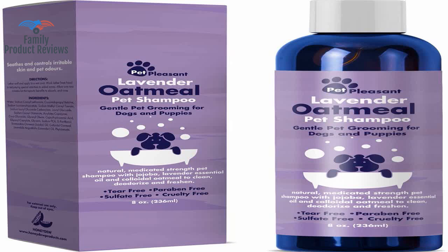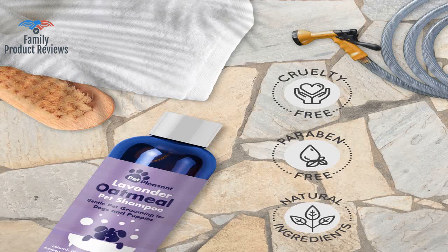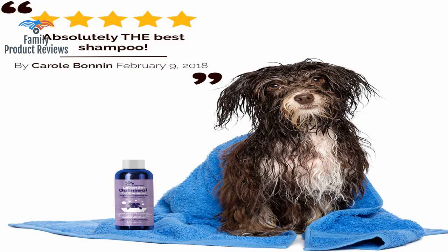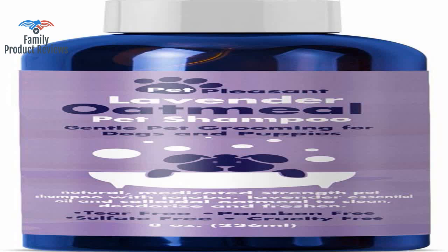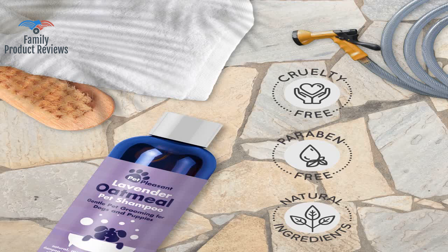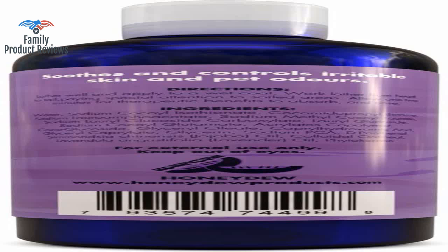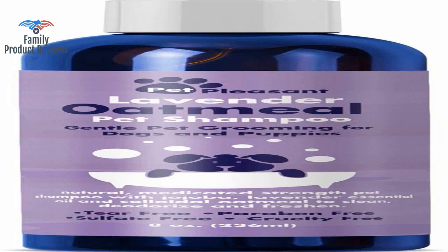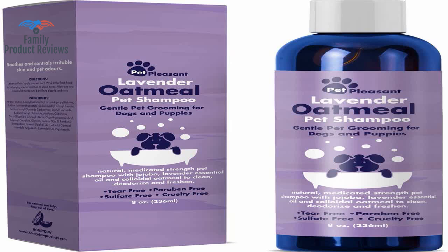She smells so wonderful from it, and it made her coat shiny and fluffy again. It also helped with her itching and seemed to soothe her skin a lot. The shampoo also has a nice lather to it and worked well on a thick collie coat of hair. He hates being in the shower, so a shampoo that works in and rinses out quickly is important to cut bath time down.